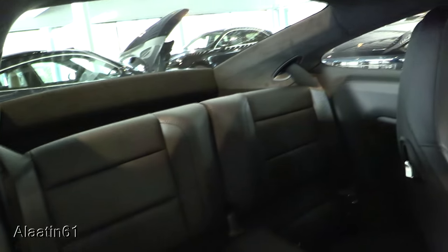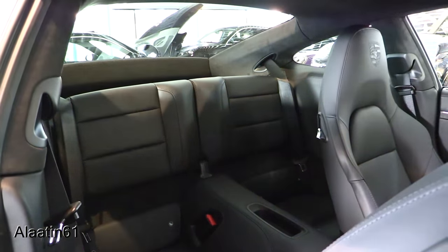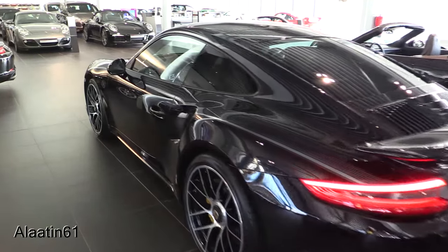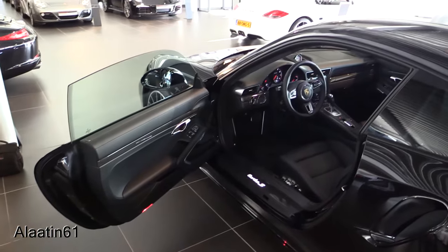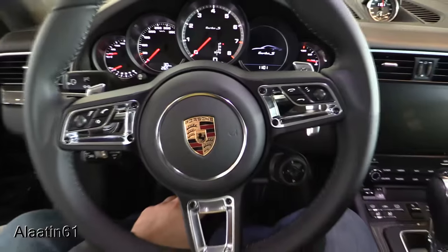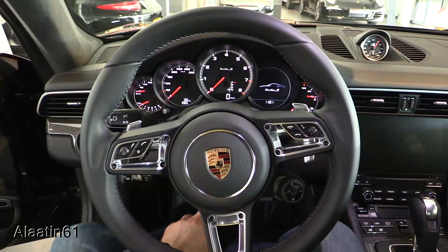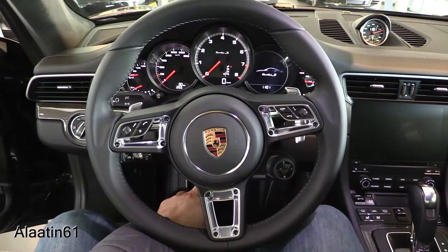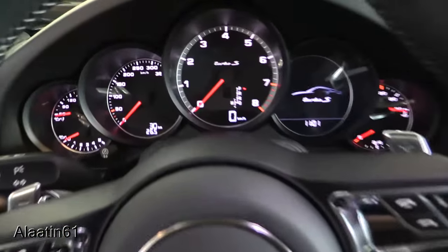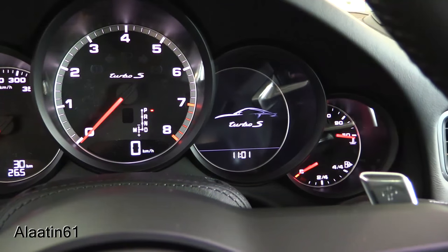There are two seats in the back for children. The door handles are also reshaped on this new car. It has a power adjustable steering column. Rev counter in the middle, trip computer navigation screen.